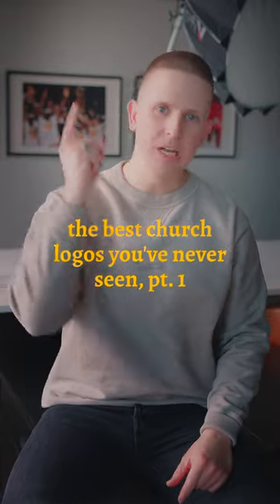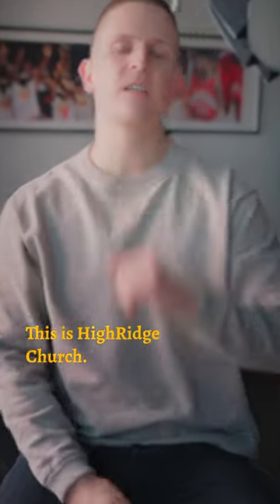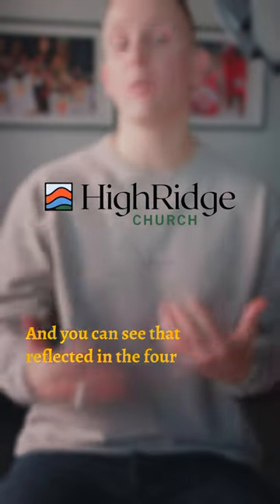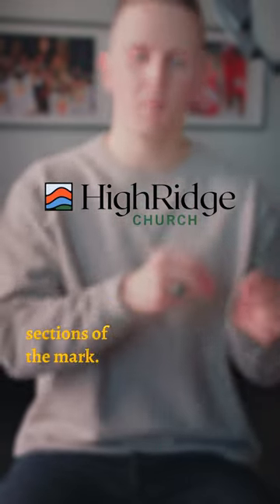The best church logos you've never seen before — Part one. This is High Ridge Church. This church has four missional values, and you can see that reflected in the four sections of the mark.